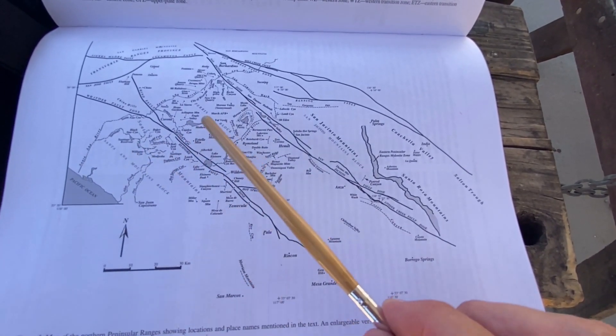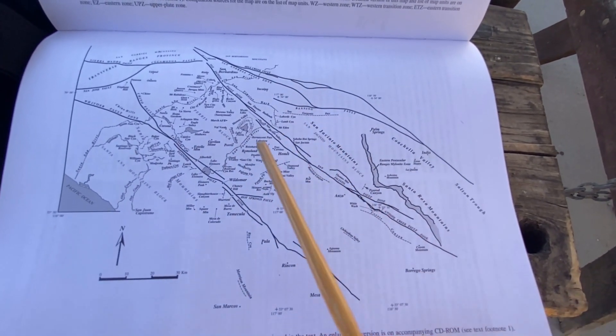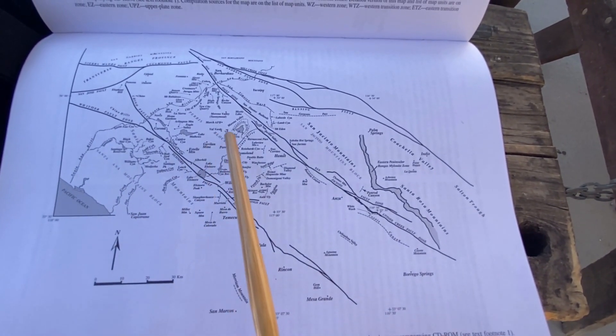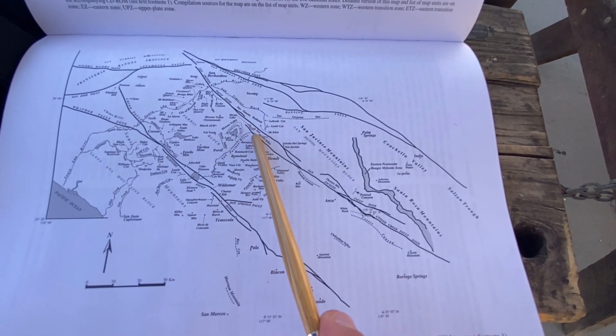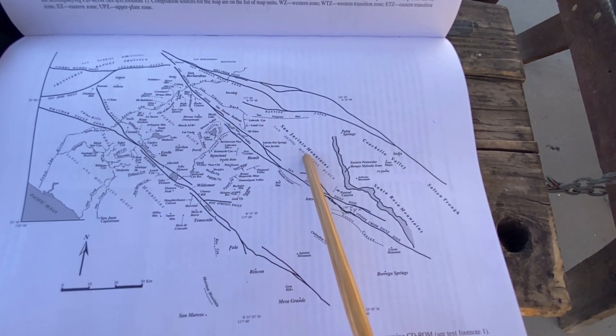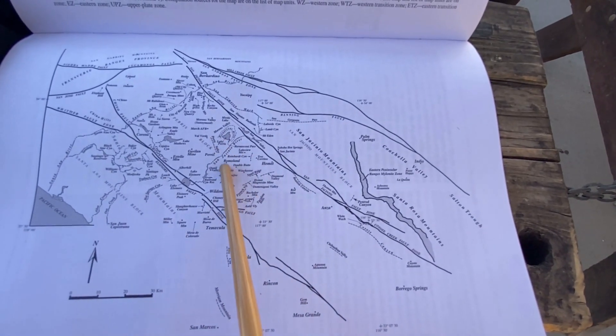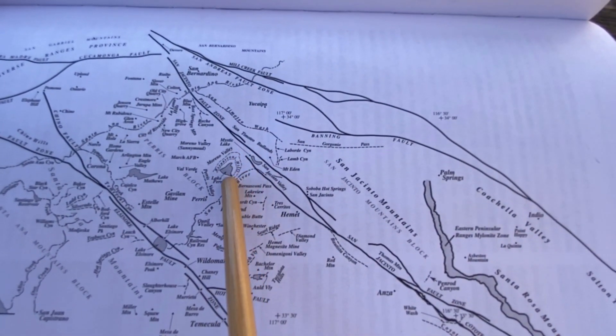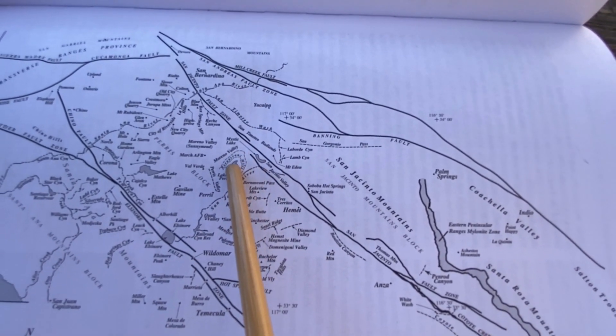Those faults break up the land into three distinct blocks. You have the Santa Ana Mountains block over here — that's where I live. I'm working currently in Perris; I'm part of the Perris block right here. And then we have the San Jacinto Mountains block. Again, I'm working in the Perris block and I'm right near the Bernasconi Hills — that little horseshoe shape right there.